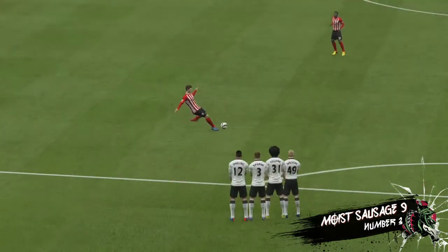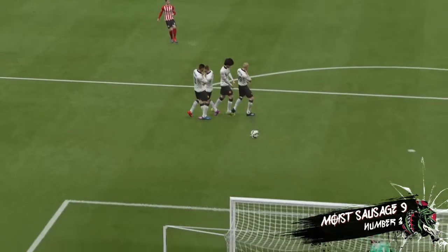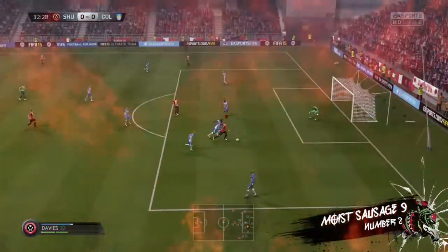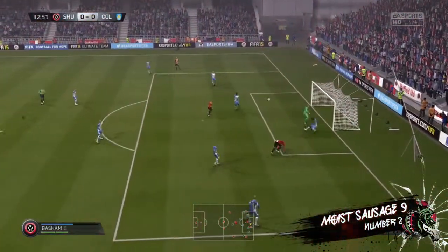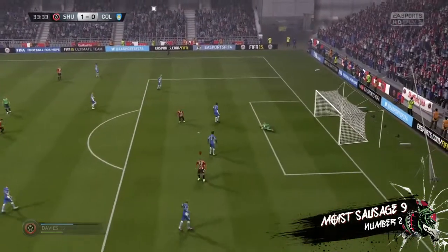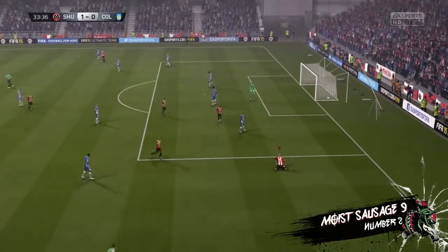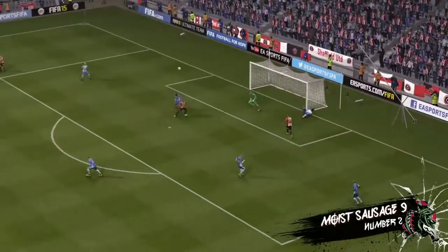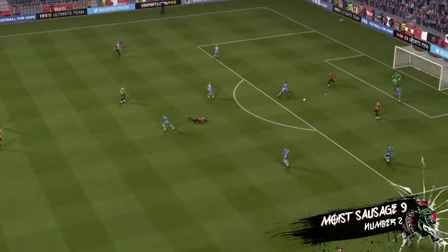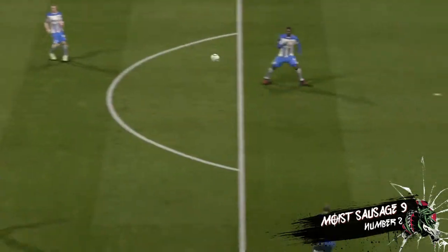Let's take another look at that goal. He's got space. Here's the chance. Made the save, but the ball's still there. Davies, and he scores spectacularly. What a finish it was — the keeper wasn't too far away, but it was far too powerful for him. I don't want to see this again, this goal.